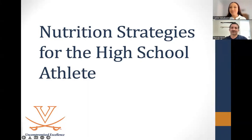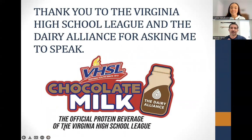I will turn it over to you, Randy, and I'm excited to hear what you have to say today. Thank you. So today we're discussing nutrition strategies for the high school athletes, and first I want to start off by thanking the Virginia High School League and the Dairy Alliance for asking me to speak. So without further ado, let's get started.